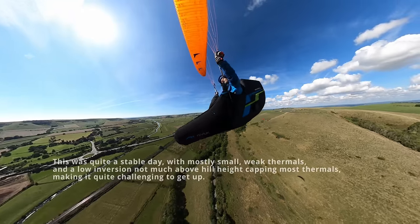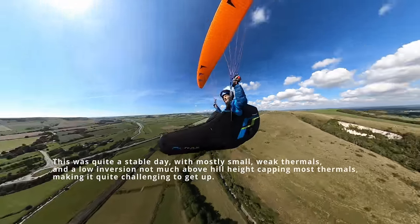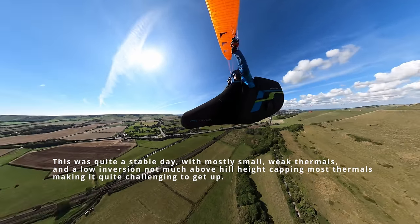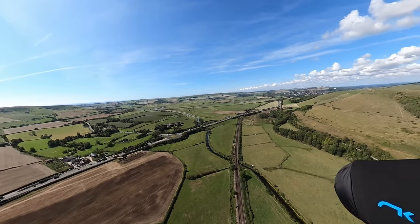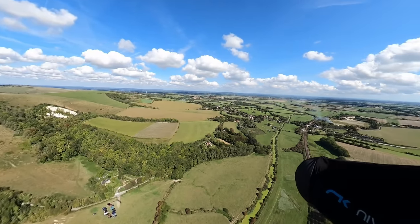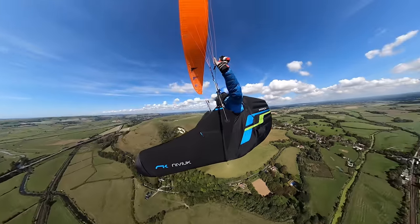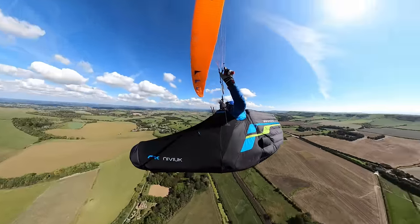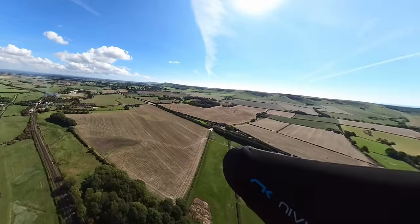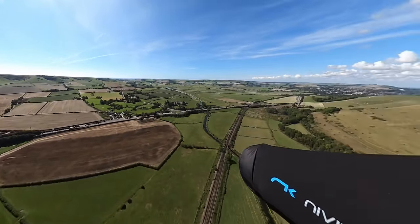I'm not climbing yet. I'm right over the landing field now, so if I don't go up soon, I'm going to go down. It's a small core — one of those ones that shoves you in and out. In this kind of situation, it's especially important to climb as optimally as possible. It feels like I'm reaching an inversion, which is why the thermal is getting broken up.